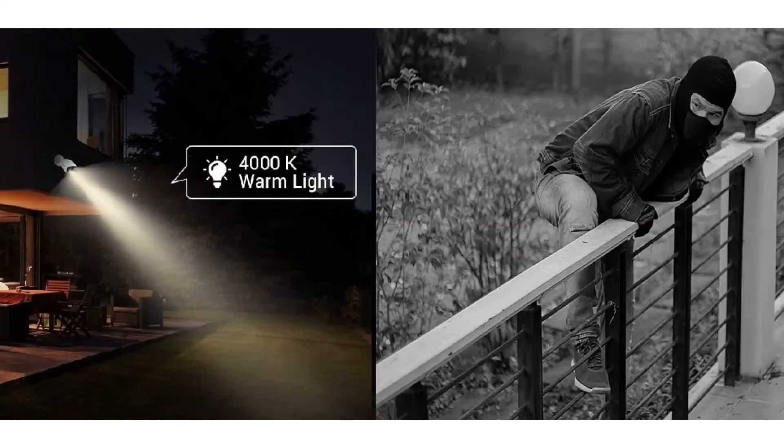Tip three: infrared night vision. Infrared night vision security cameras have the capability to capture video in low light and no light areas. Infrared cameras are especially useful in outdoor areas such as your garden or garage during the night.